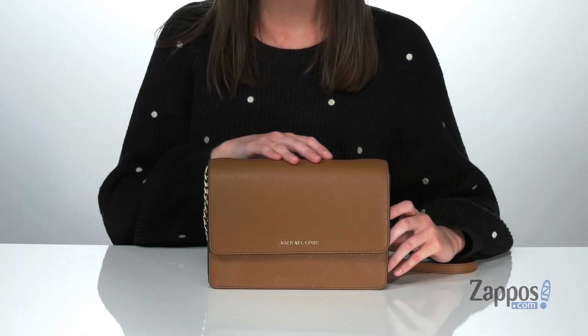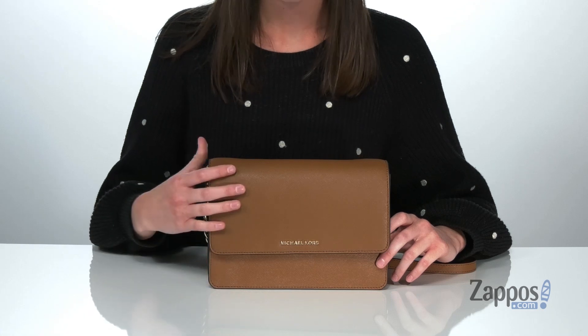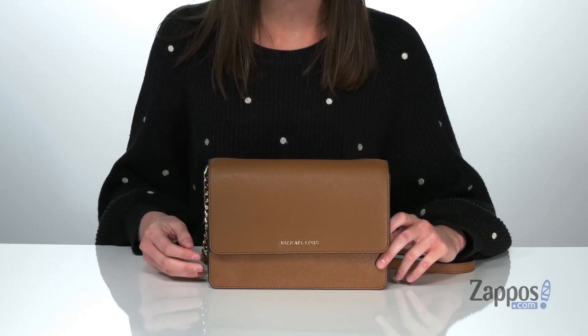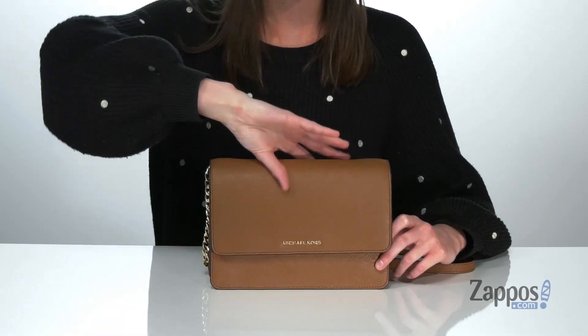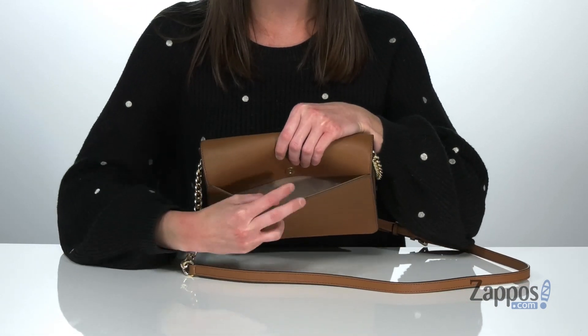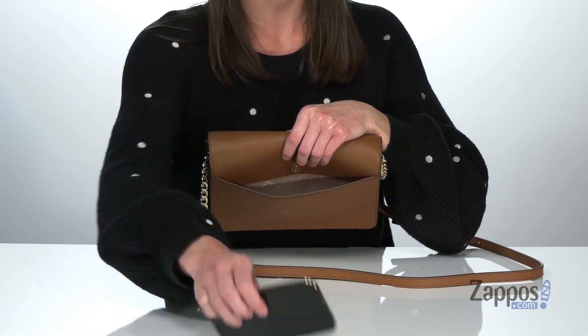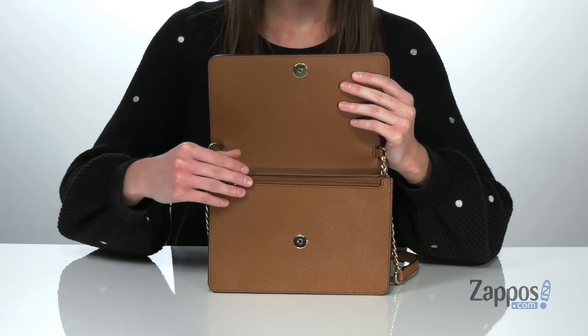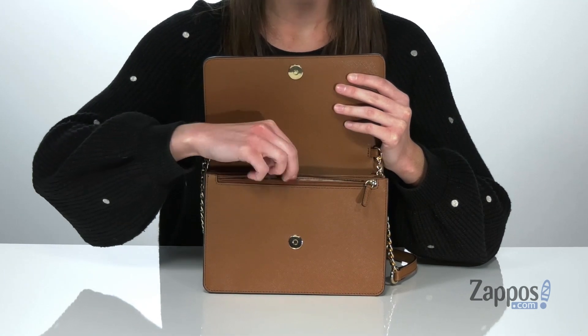When I think of Michael Michael Kors, I think of this crossbody style. It's made of their Saffiano leather and has gold-toned hardware on the exterior, including the logo right at the front. Around the back, there is one large slip pocket with a magnetic closure, which is the perfect size for holding your phone.